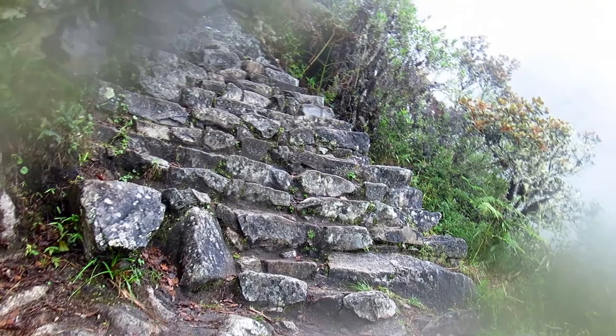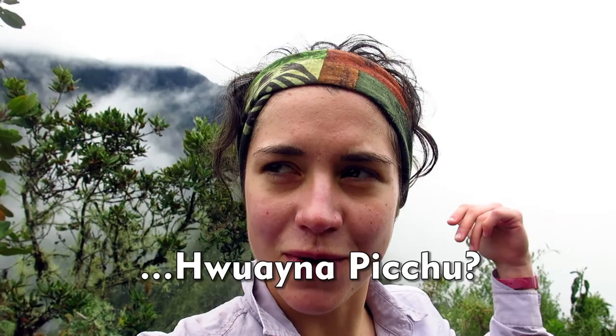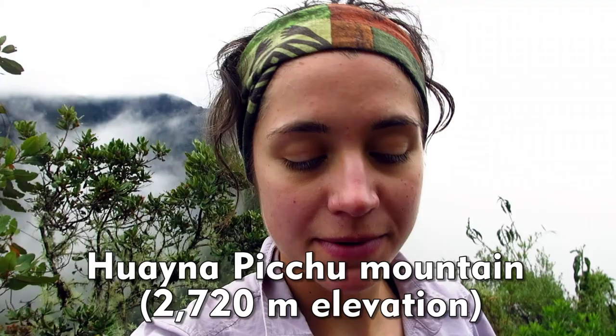I'm in the middle of climbing up the Montaña, which is the Machu Picchu mountain. Machu Picchu is surrounded by two prominent mountains — this one, Machu Picchu Montaña, and then there's Huayna Picchu — at least I pronounce it Spanish, Huayna Picchu.